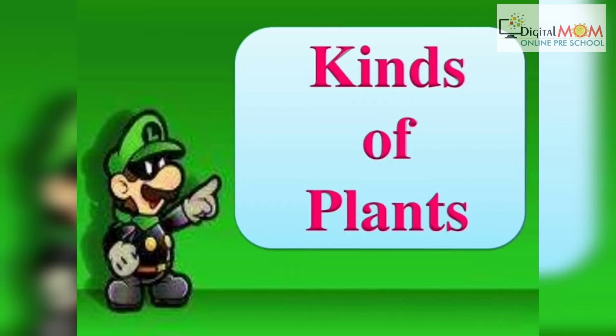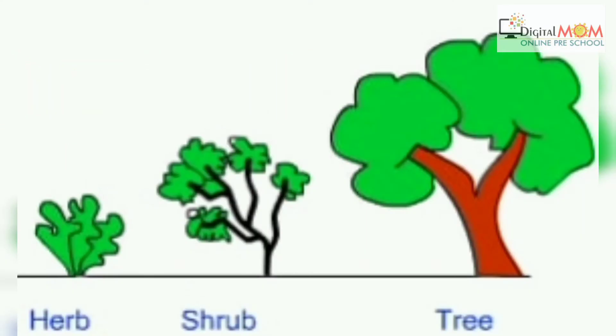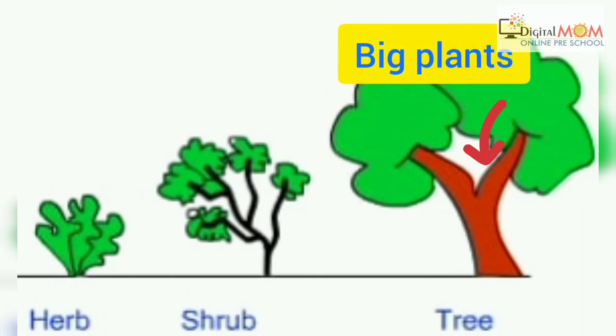There are different kinds of plants and plants are classified in herbs, shrubs and trees. Very tiny plants are herbs, small plants are called shrubs and big plants are called trees.